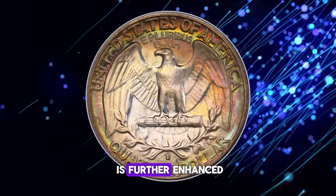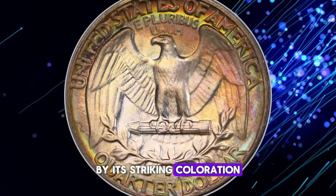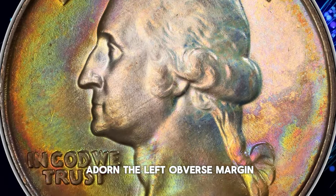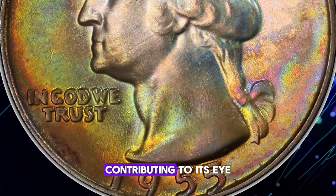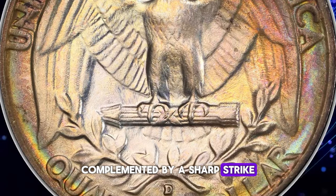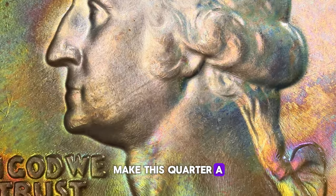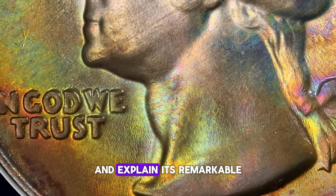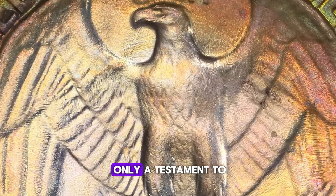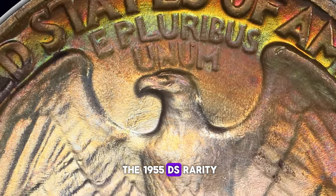The coin's aesthetic appeal is further enhanced by its striking coloration — vivid amber, pistachio green, gold, and lilac tones adorn the left obverse margin, contributing to its eye-catching appearance. Complemented by a sharp strike, these attributes make this quarter a highly coveted item and explain its remarkable value at auction. This coin is not only a testament to the 1955-D's rarity, but also a stunning example of what makes a coin exceptionally desirable in the numismatic world.